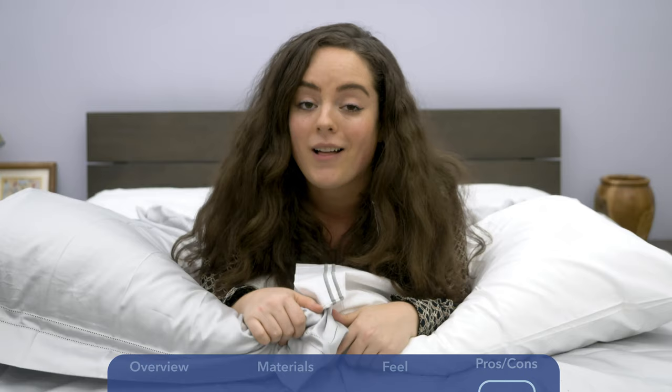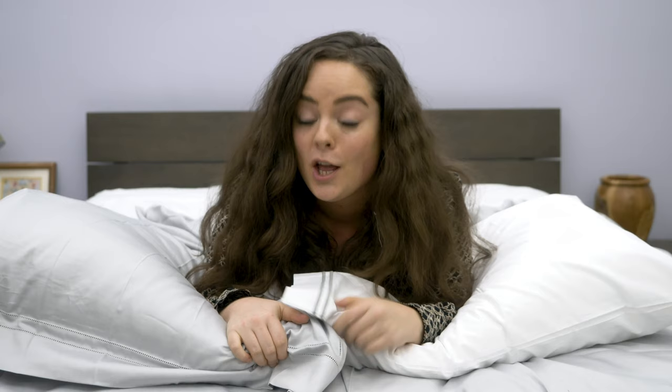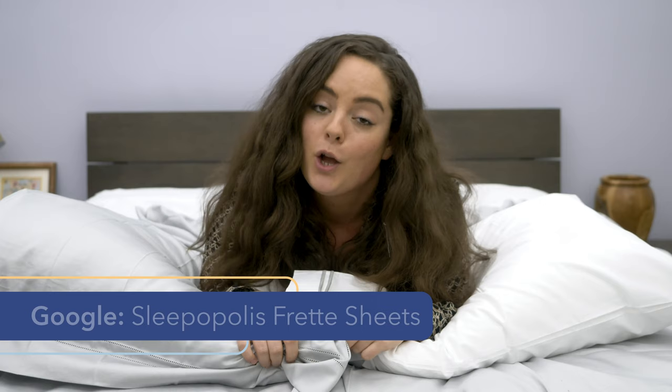I had a great time testing both the Doppio Azure and the Hotel Classic sheet sets. For every last detail on both of these sheet sets, be sure to check out my full written review, which you can find by Googling Sleepopolis Frette sheets. I hope you found this review helpful. If you did, please like and subscribe to our channel and follow us on social media, as we're going to keep uploading more content with one main thing in mind: to get you the best sleep you can.